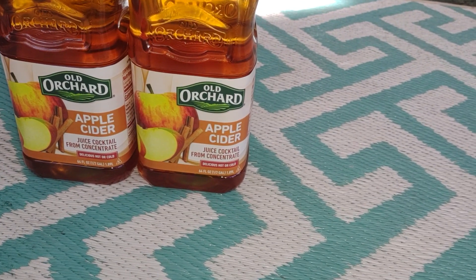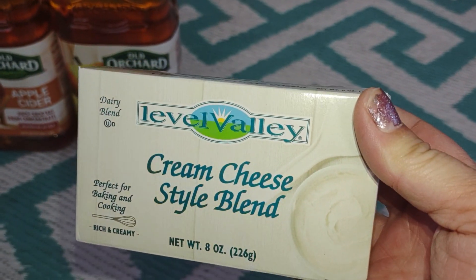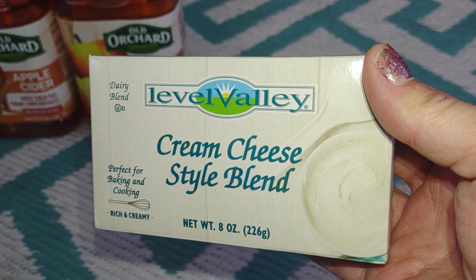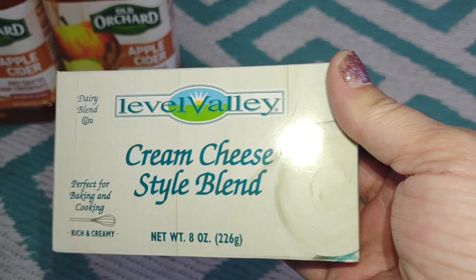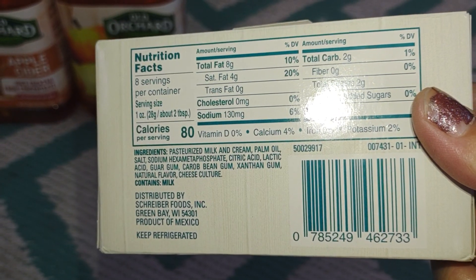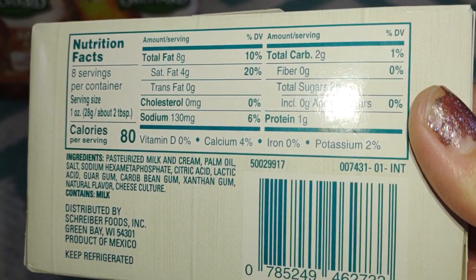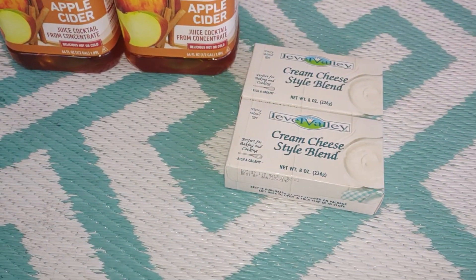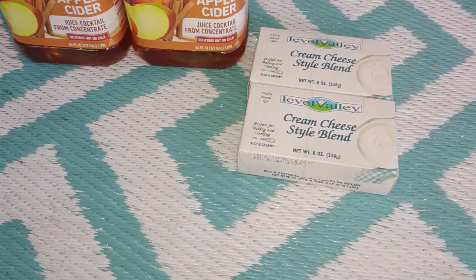I didn't know they carry cream cheese — I've seen it there a long time ago but couldn't remember the brand. Today they have Lavelle Valley dairy blend: an eight-ounce block of cream cheese style oil blend, perfect for baking and cooking, rich and creamy. It's a product of Mexico. I picked up two of them — great for bagels, toast, mashed potatoes, desserts, and a whole bunch of other things.